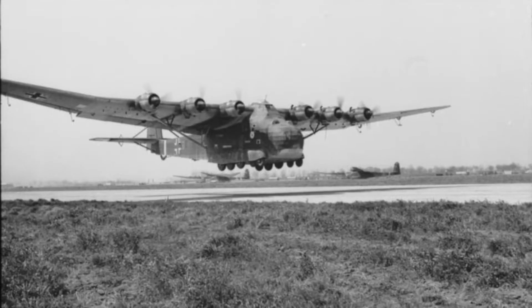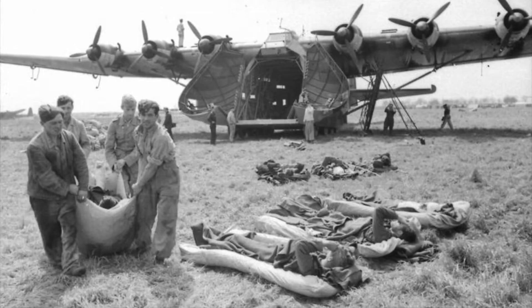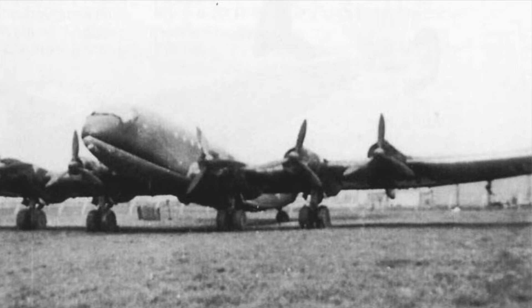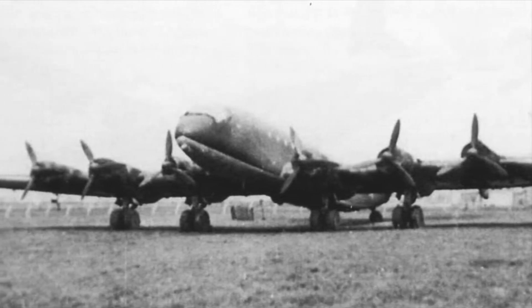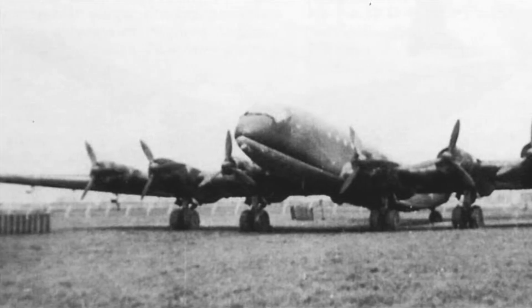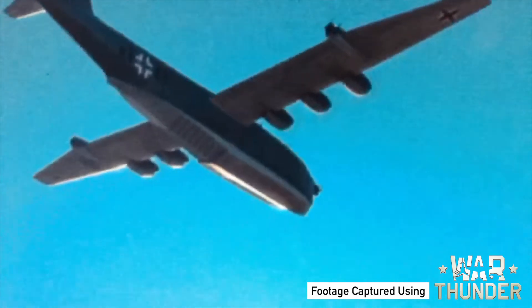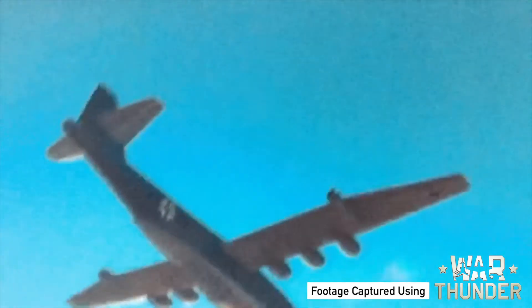Some examples of this would be the Messerschmitt Me-232, a six-engine transport aircraft with a huge hydraulic nose ramp, or the Ju-390, an ultra-long-range bomber intended to strike targets in America from bases in Europe. The aircraft we're looking at today, however, dwarfs even the 232 and the 390, as well as virtually any aircraft of the era.